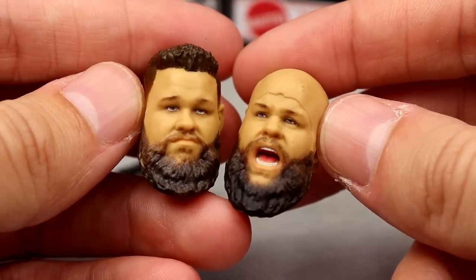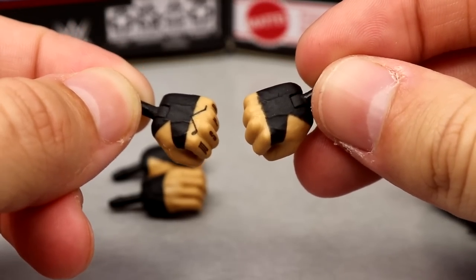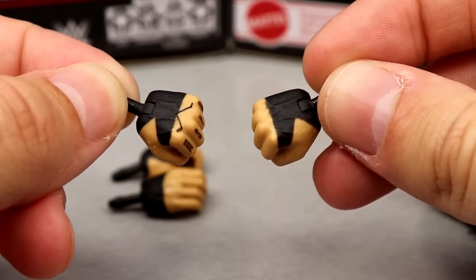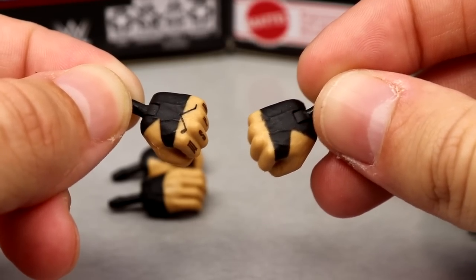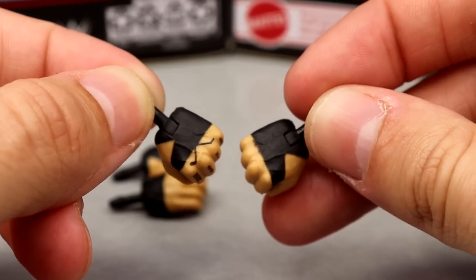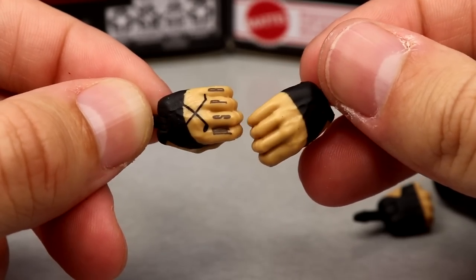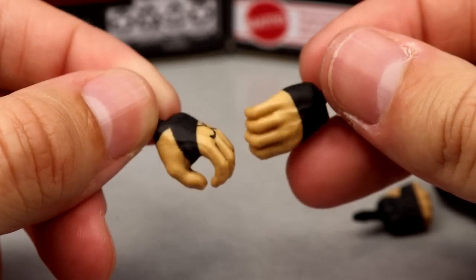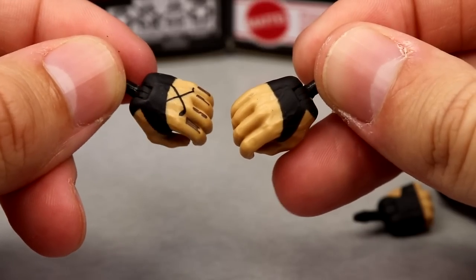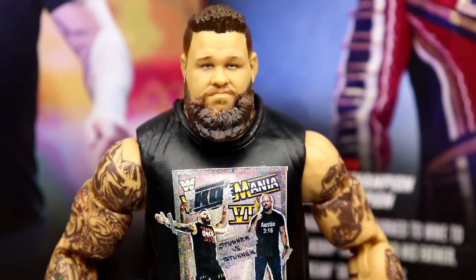The bald cap head sculpt has better painted eyes — more detail. Outside of that, you get interchangeable hands: fisted hands with black hand tape instead of white hand tape. We finally have double-jointed arm black tape Kevin Owens arms, and he has the updated tattoos on the hand. You also have mic-holding or object-holding black hand tape hands.